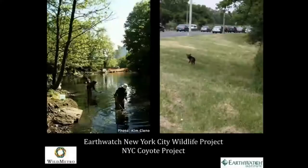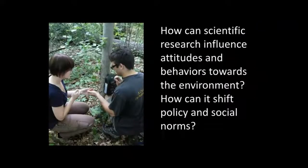There was something about the process of doing scientific research that was getting people curious and engaged and asking questions. That gave me the sense that there's something about science — about the process of science — that has real potential. Coming back to New York, I got hired on a project looking at biodiversity across an urban-rural gradient from the heart of New York City up to upstate. I found that the way people were thinking and talking about the local environment was shifting as they participated. This led me to the question: how can scientific research influence attitudes and behaviors towards the environment, and how can it shift policy and social norms?